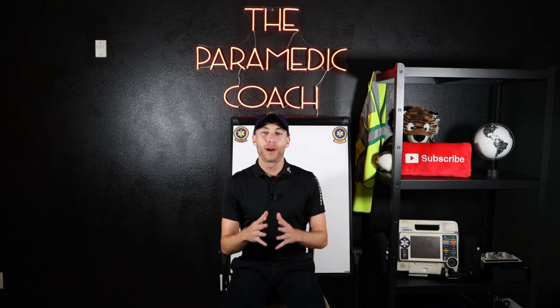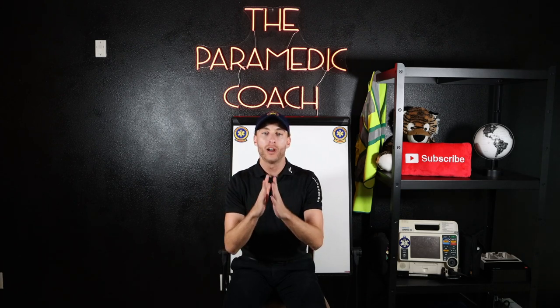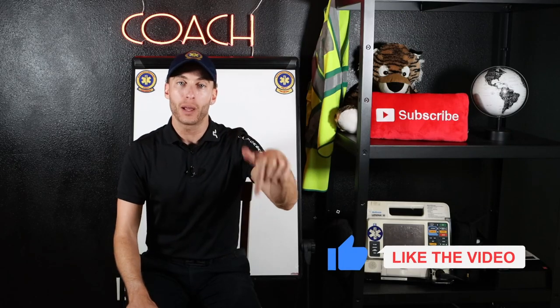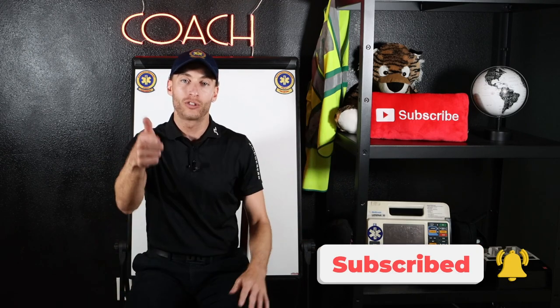Hey everyone, it's the Paramedic Coach here. I've got an awesome video for you today — going from EMT to paramedic. Stay tuned to the end of the video to get all the tips. You're not going to want to miss this one. Smash the like button down below, hit subscribe, tap that notification bell, and let's do this.